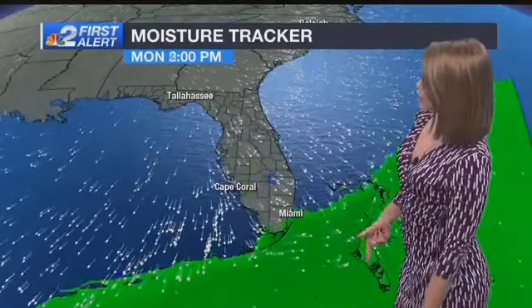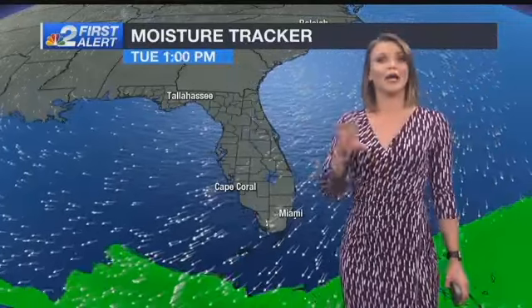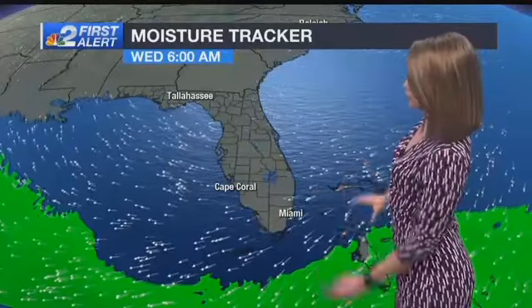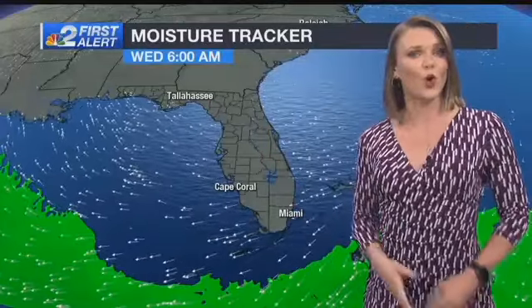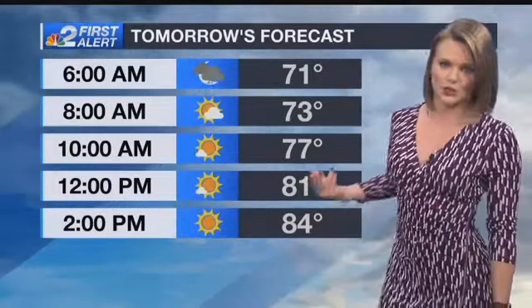But look what happens when the front rolls through during the overnight hours — it takes away that high humidity, and the higher humidity is expected to stay away from us through the middle portion of the week. But notice it's not far away; it is eventually going to creep back as we start to track yet another cold front. That will bring more rain and more storm chances as we approach Easter weekend.